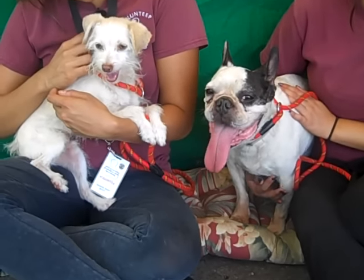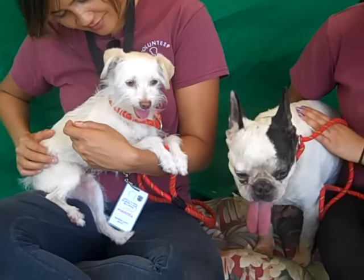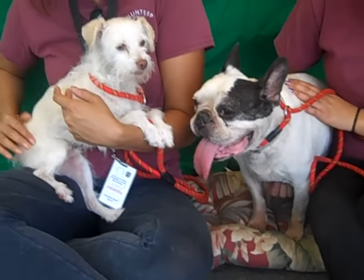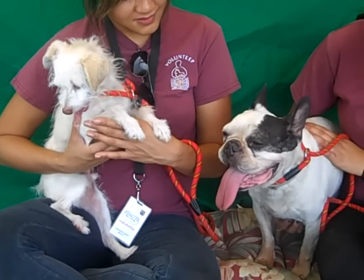These guys happened to be in the kennel together and they've become quite bonded with time. So we wanted to do their video together, maybe in the hopes that they can be adopted together or rescued together. But they did not come here together — they sort of feed off of each other, and Coco really likes to be with Stitch.